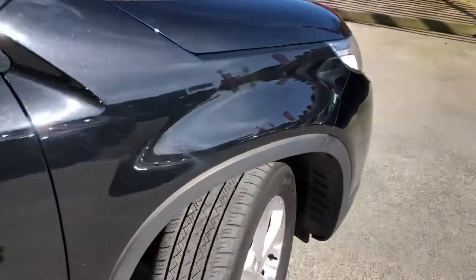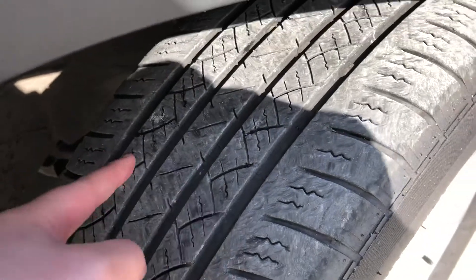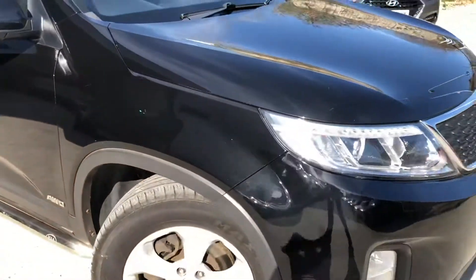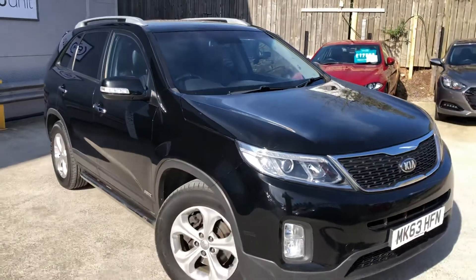I'll quickly show you the tread — there's plenty of tread on the tyres. At the front, it's got LED running lights as well, which give it a bit more presence on the road.